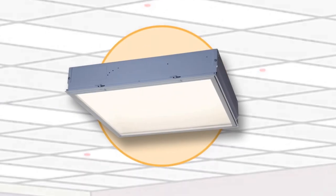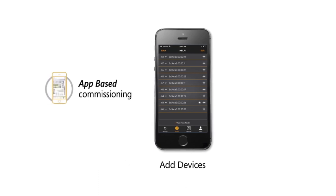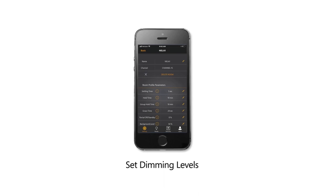Each fixture has an integrated occupancy sensor. The system is easily and quickly set up or commissioned and controlled by the Daintree Easy Connect mobile phone app, which can be downloaded for free in the Apple App Store.